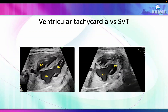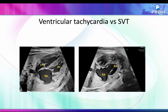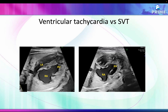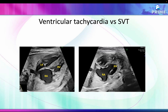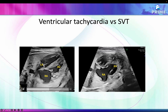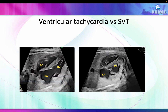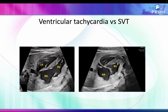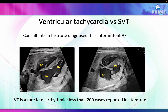There was confusion about whether this was ventricular tachycardia or supraventricular tachycardia, as a number of consultants at an institute had varied opinions. The majority thought it was atrial fibrillation. However, if you notice carefully, the ventricular rate is higher than the atrial rate, which points toward ventricular tachycardia.